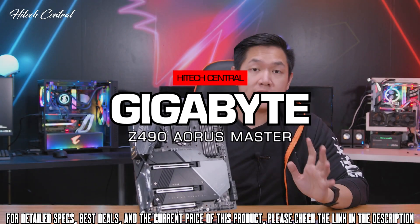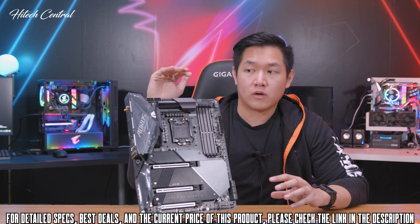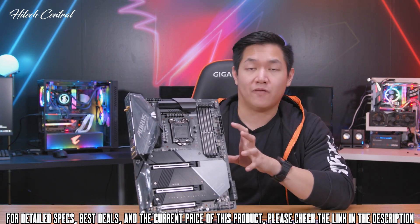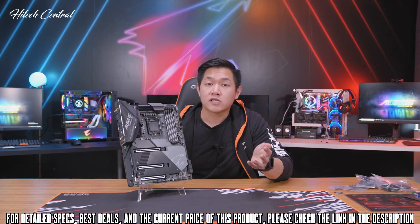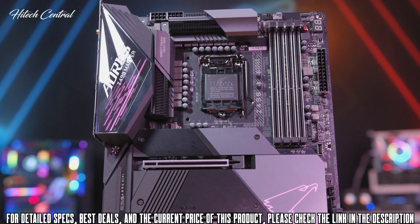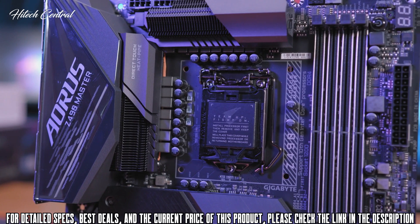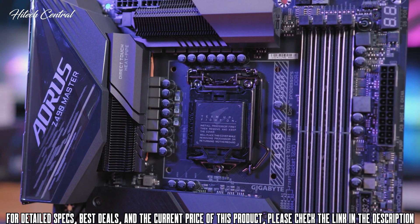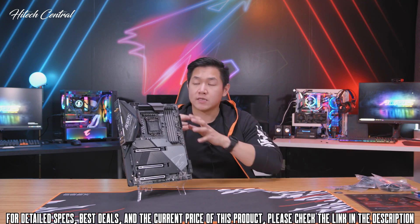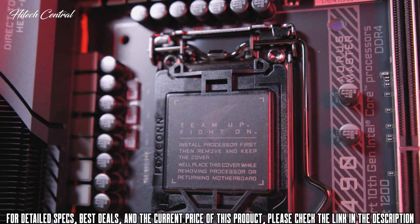This is the brand new Z490 Aorus Master, representing an enthusiast level of motherboard with very high-end features and performance. For Z490, we're using a new socket called LGA1200, meaning this motherboard is designed specifically for Intel's latest 10th generation Core CPUs. This board can draw out the most amount of power while still remaining stable, whether using an i9, i7, i5, or even an i3.